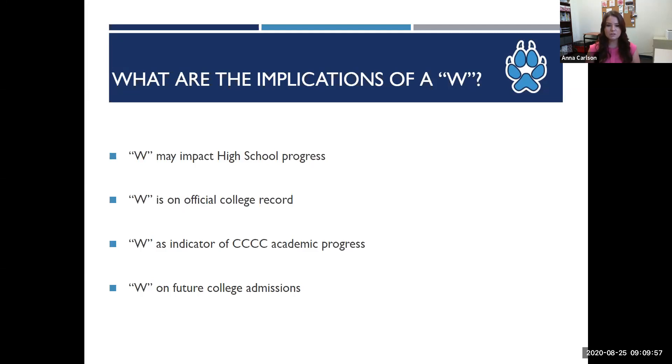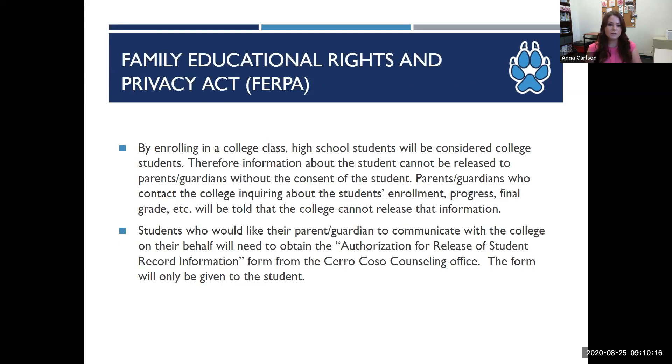W's can also have an impact on future college admissions. There are no hard and fast rules for how universities will look at a W on a transcript, but they may be a factor for highly selective colleges and universities, so it's something students want to keep in mind to avoid accumulating a lot of them. One important thing to note is that all Cerro Coso students — all high school students included — have privacy rights under FERPA, which is a federal law we're held to even if they're minors. This means we can't share any information about the student with anyone other than the student without their express written consent — unfortunately this means not even with parents. If a student wishes for us to be able to speak with a parent on their behalf, they must request the Authorization to Release Student Educational Records, also known as the FERPA form, from the counseling department, and we can only accept these directly from the student.